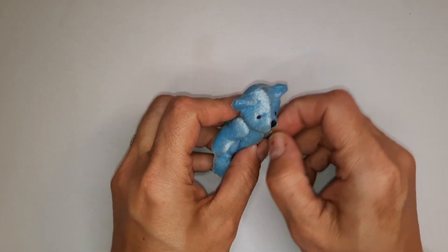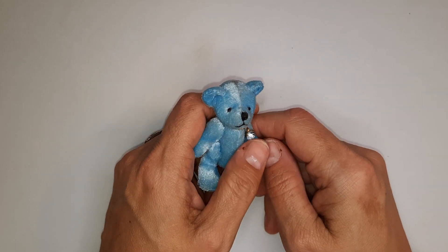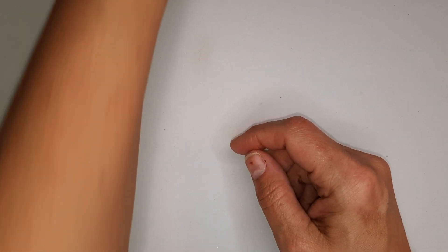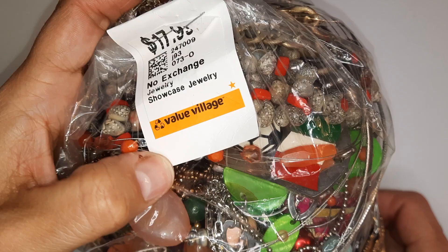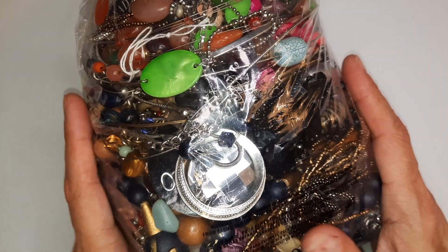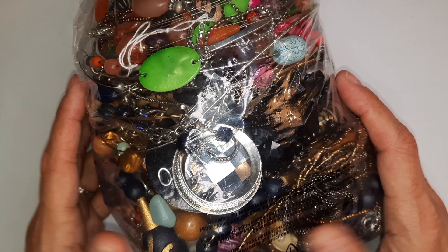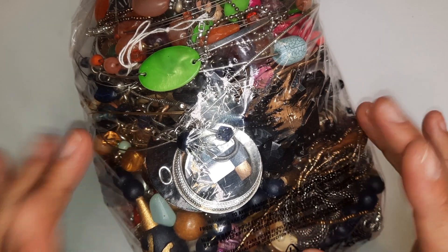Hi everyone! Welcome back! My name is Christine, this is Mr. Bangles, and that means you're watching Hobbies Corner. Thank you so very much for stopping by the channel today. Today we are going to open a jewelry bag that I paid $17.99 for at Value Village, just maybe 20 minutes away from my house. So let's go ahead and get started and take a look and see what treasures are inside.